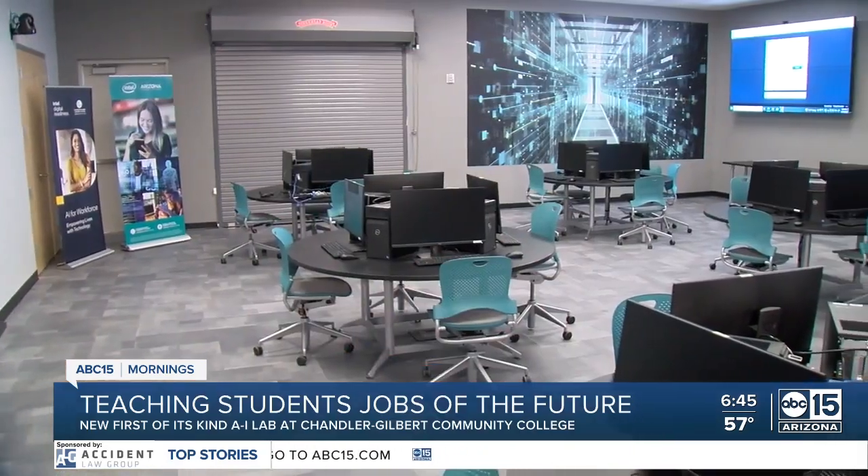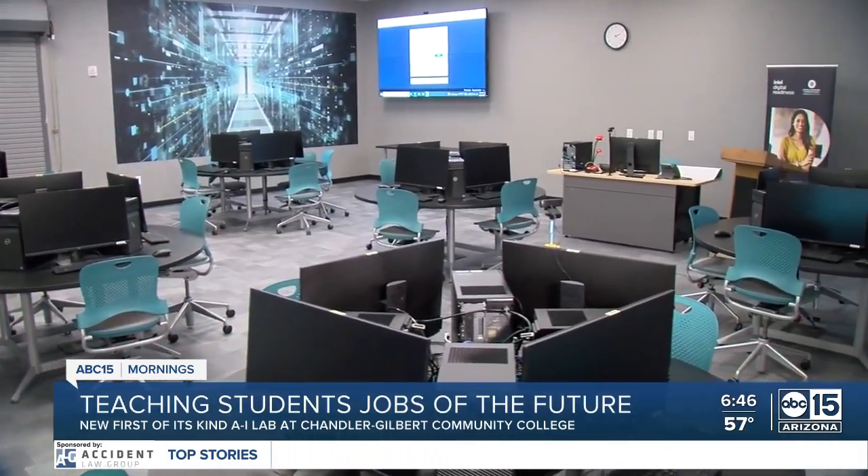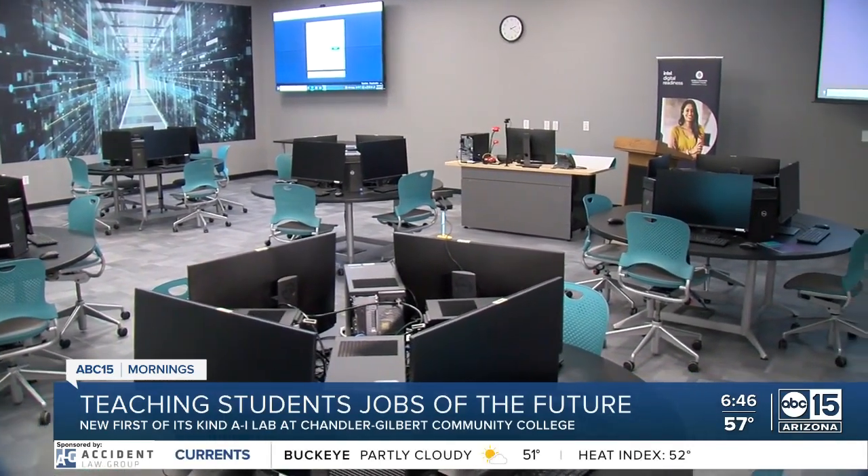There are about 200 students enrolled in this program. And just to put it in layman's terms, think of facial recognition — unlocking your phone using that Face ID technology. That's an example of artificial intelligence, how it's used in our everyday lives. So ABC15 actually got a preview of this lab and how it works. Take a look, it's pretty cool.